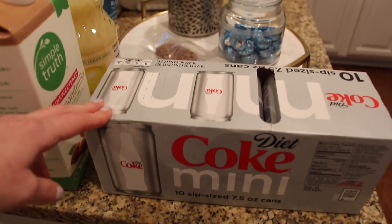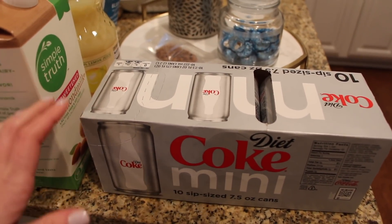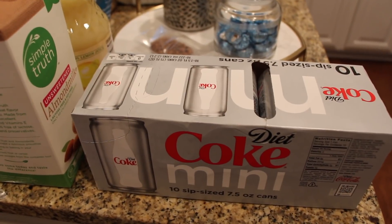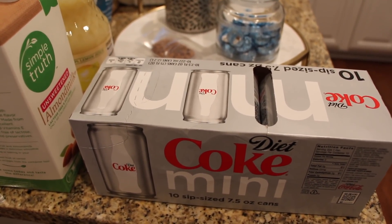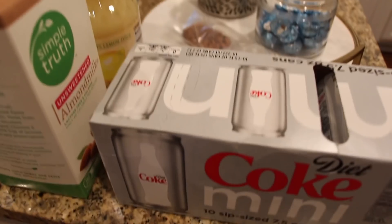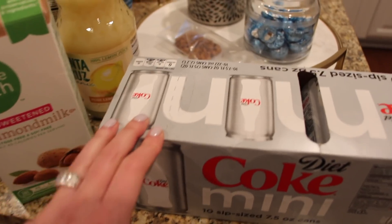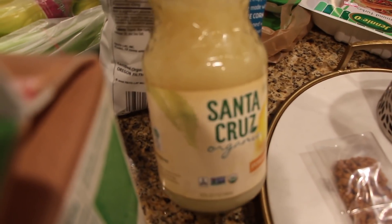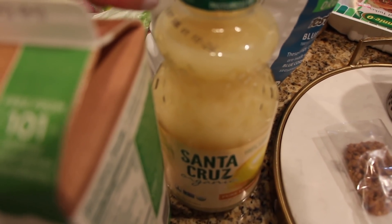The little mini Diet Cokes — we try to just get the mini size so I won't drink too many of them. We've kind of given up Diet Coke somewhat but keep one on hand every now and then. Also got some almond milk and some lemon juice — my husband likes to add it to his water for a little bit of flavor.